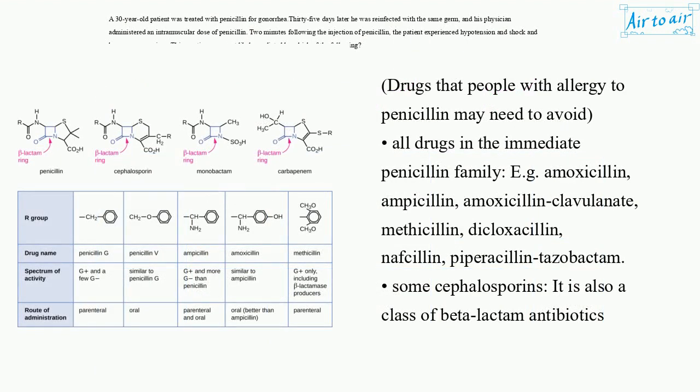Drugs that people with allergy to penicillin may need to avoid: all drugs in the immediate penicillin family, e.g. amoxicillin, ampicillin, amoxicillin-clavulanate, methicillin, dicloxacillin, nafcillin, piperacillin-tazobactam, and some cephalosporins.